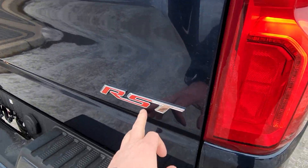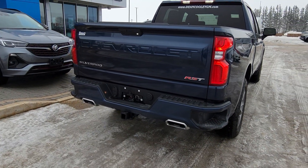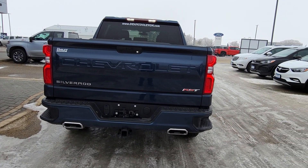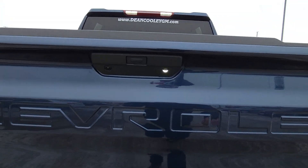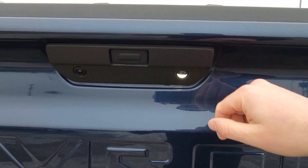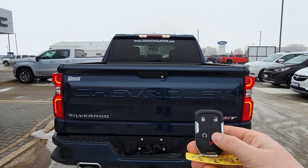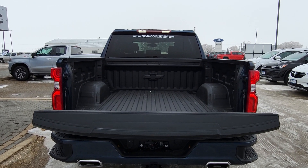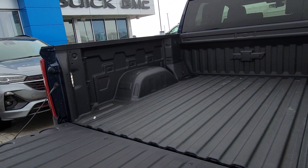I love what they do in the back when you get that Z71 package on a Silverado — dual tip exhaust that looks so sharp. That's your RST badge there. You do have a hitch and four and seven pin wiring in the back. The truck can tow over 9,000 pounds. There's an LED light back here to help you see what you're doing at night.